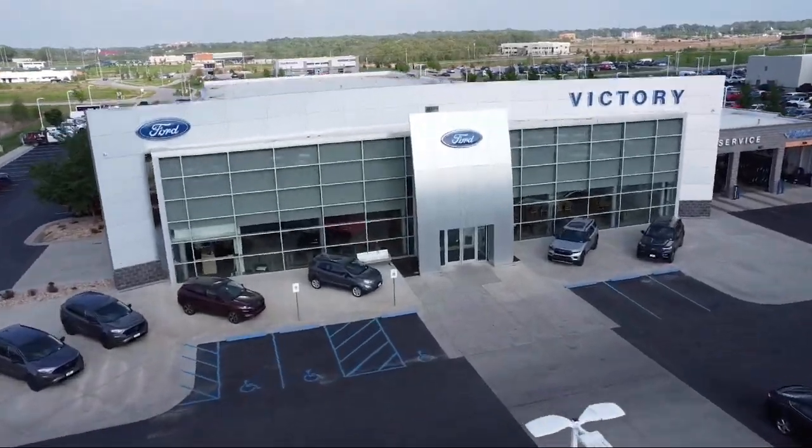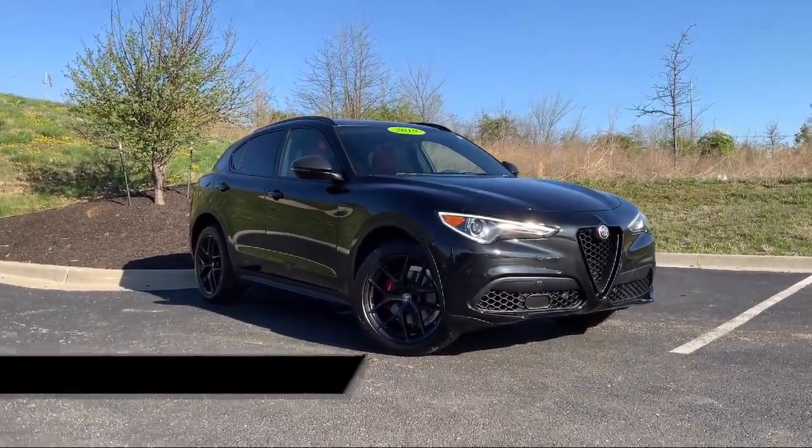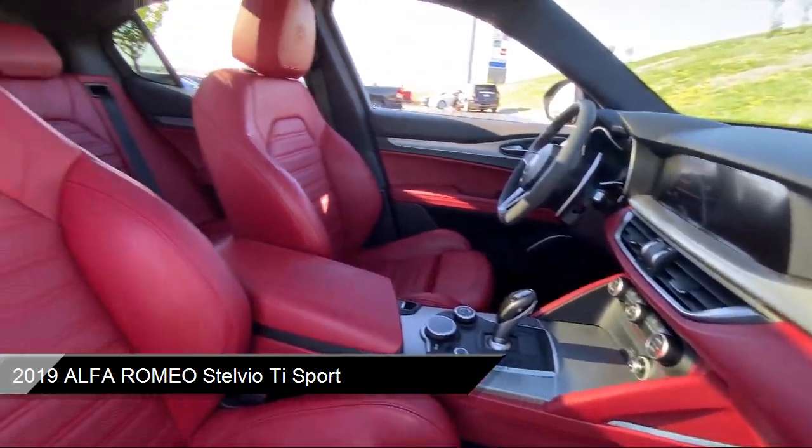Welcome to Victory Ford, and here's a look at one of our great vehicles for sale. It comes equipped with Sirius XM Satellite Radio, Wood Console Insert, and Rain Sensitive Windshield Wipers.